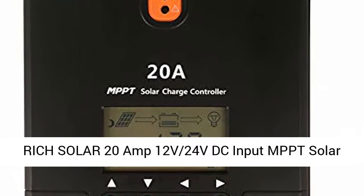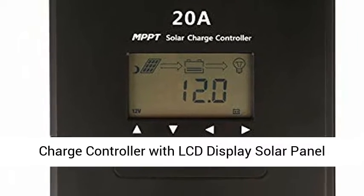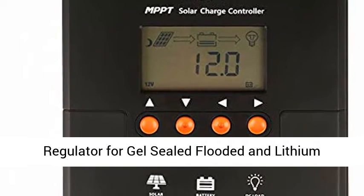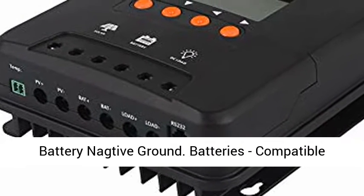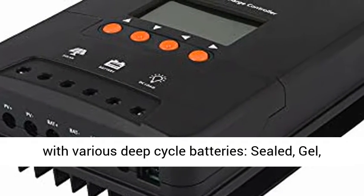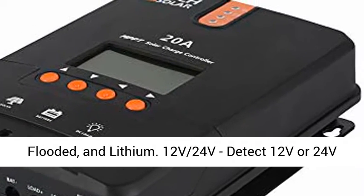Rich Solar 20-amp 12V/24VDC input MPPT solar charge controller with LCD display solar panel regulator for gel, sealed, flooded, and lithium batteries — negative ground. Compatible with various deep-cycle batteries: sealed, gel, flooded, and lithium.